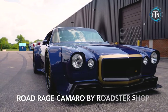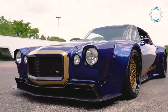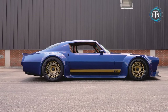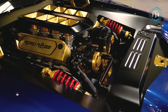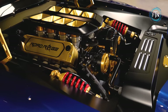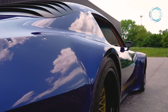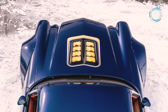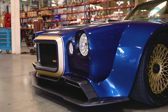The Road Rage Camaro is a symphony of form and function, an automotive masterpiece that seamlessly blends elegance with raw power. At its heart is a Texas Speed-built LS7 454 engine roaring with over 700 horsepower. The design is a fusion of classic American muscle and European sports car influences, featuring widened fenders, carbon fiber side skirts, and meticulously crafted flares.